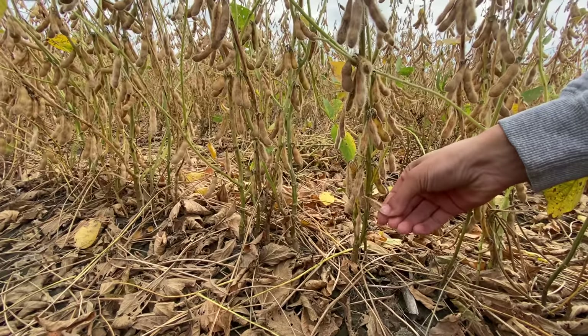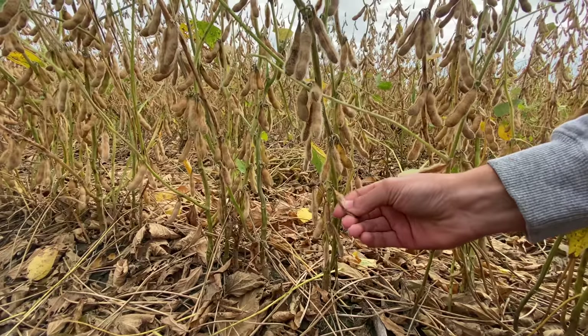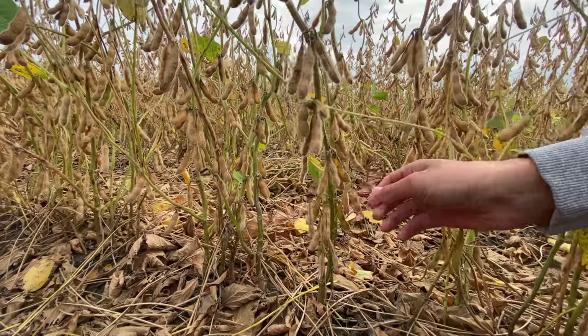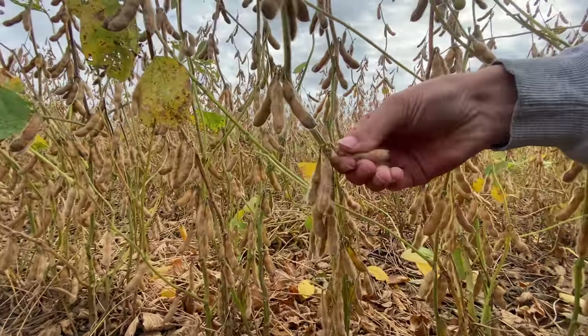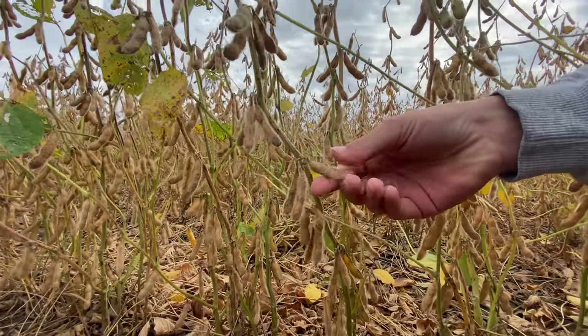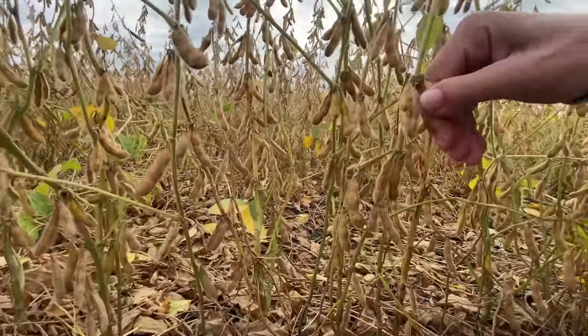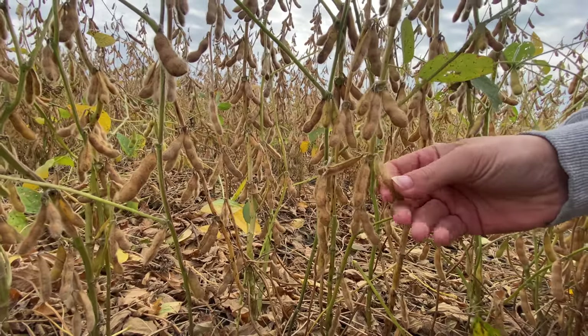Dad sent me out to the field to do a little moisture test, so I'm just trying to crack the pods right now. Yesterday afternoon it was blowing hot, dry, and windy and these were crumbling apart, but you can see how squishy that is — the pods are still pretty soft. That's gonna make them really difficult to cut, so I think we're gonna have to wait a little bit longer, maybe after lunch, or if a wind picks up we'll see.